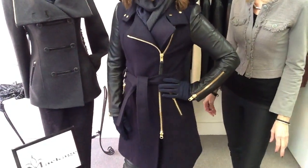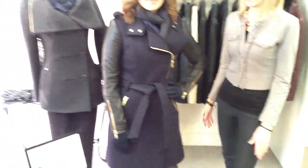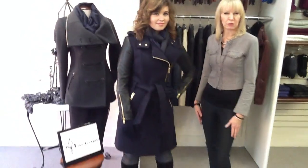Again with the gold zipper, it's just a fabulous little trench. Also available in black with silver, but we love the navy for something really super and different with the gold zipper — it's just really, really chic.